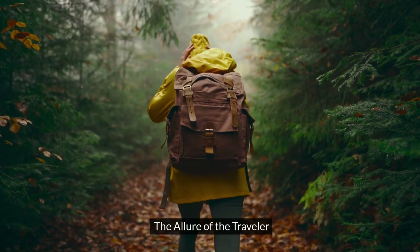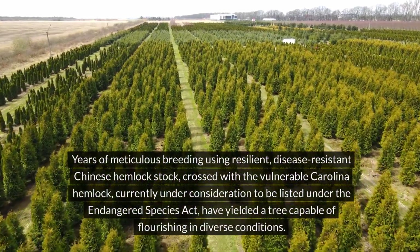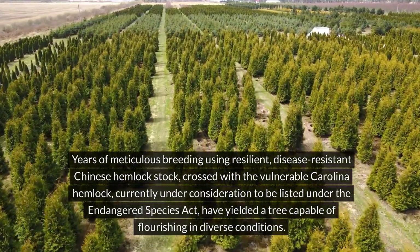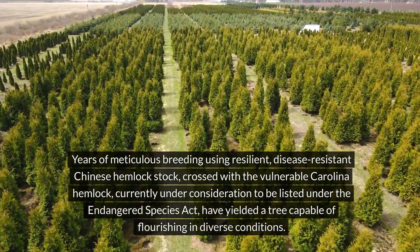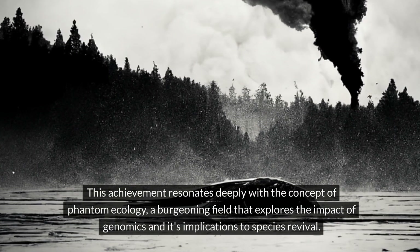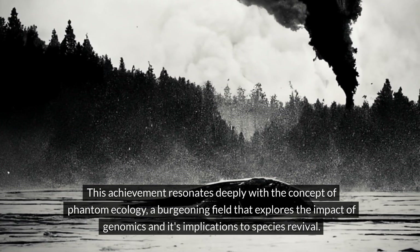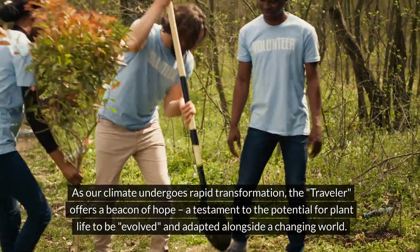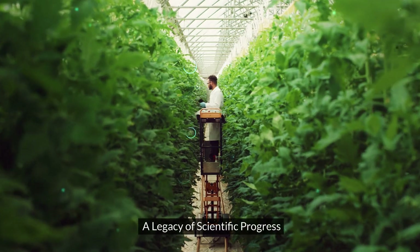The Traveler and Crossroads varieties embody the spirit of exploration and adaptation. Years of meticulous breeding using resilient, disease-resistant Chinese hemlock stock, crossed with the vulnerable Carolina hemlock — currently under consideration to be listed under the Endangered Species Act — have yielded a tree capable of flourishing in diverse conditions. This achievement resonates deeply with the concept of phantom ecology, a burgeoning field that explores the impact of genomics and its implications for species revival. As our climate undergoes rapid transformation, the Traveler offers a beacon of hope, a testament to the potential for plant life to be evolved and adapted alongside a changing world — a legacy of scientific progress.